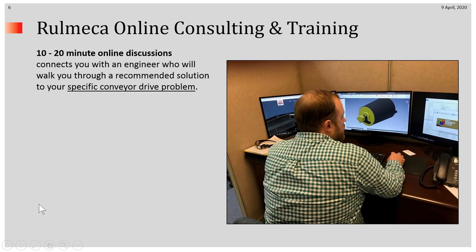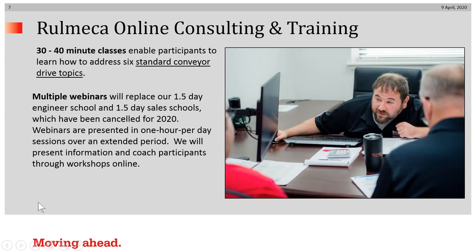A 10 to 20-minute online discussion will connect you with an engineer who will walk you through our recommendation to your specific problem. Our 30 to 40-minute classes will enable participants to get information on the six standard conveyor drive topics. The multiple seminars that we normally do in a year have been canceled — we won't be having sales schools or engineer schools — but rather we have substituted multiple webinars for them. These will be one hour per day sessions over an extended period, tailored to the needs of whoever wants to participate, presenting information online and coaching participants through workshops online.